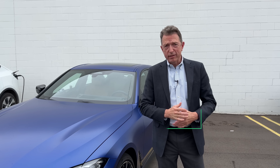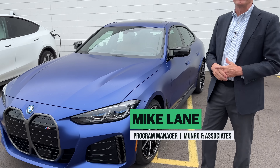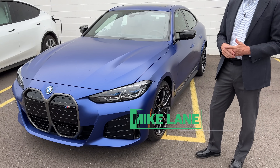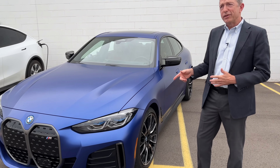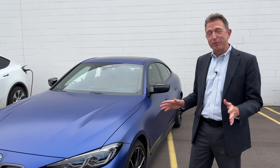Welcome back to Monroe Live. I'm Mike Lane and today we're going to be taking a look at the BMW i4 M50. It's a pretty fancy car. Price as evaluated is north of $80,000 and I'm impressed with that already.